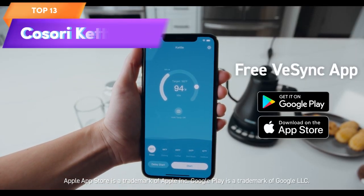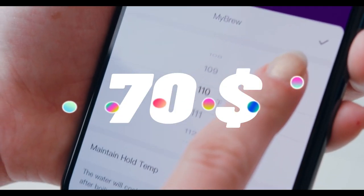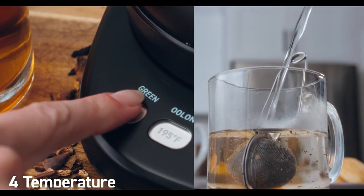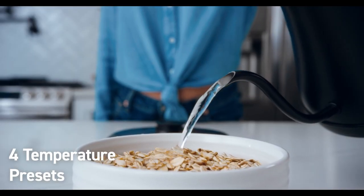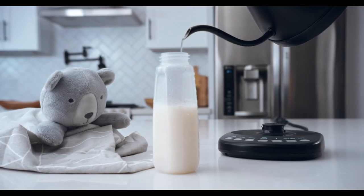Top 13 is a smart and stylish kettle designed for coffee and tea brewing. It features variable temperature control, smart Bluetooth connectivity, a gooseneck spout, quick heating, a durable and stylish 100% stainless steel design, and safety features including automatic shut-off and boil dry protection.